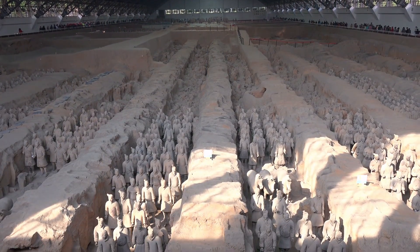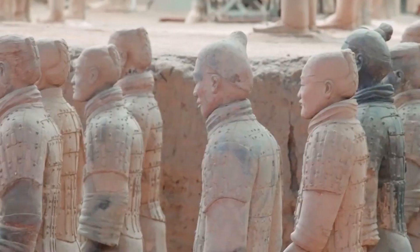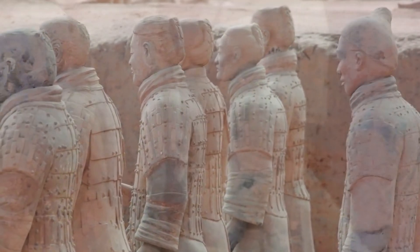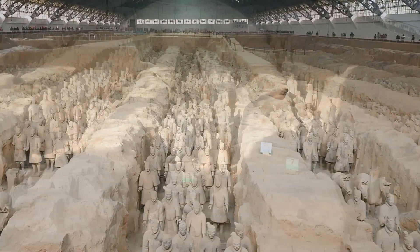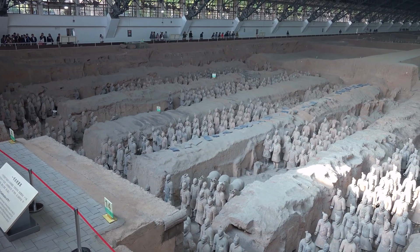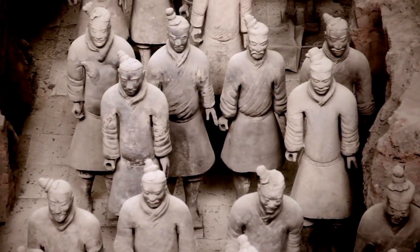The Terracotta Army was more than just afterlife protection for Qin Shi Huang — it symbolized his absolute power and ensured his legacy as the unifier of China. Ancient beliefs held that the afterlife mirrored earthly life, so by surrounding himself with his army, Qin sought to retain his status and dominance beyond death. He needed divine approval, known as the Mandate of Heaven, to legitimize his rule, and the scale and detail of the Terracotta Army were meant to show this divine backing.